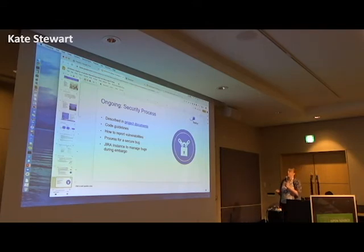On the security side, our processes are described in the documentation. The coding guidelines are there, there's information on how to report vulnerabilities, and there are various processes for security bugs. We also have a very private repo for our security team to access and work on mitigations before they hit public in certain cases, but we put everything out publicly as soon as results are available.